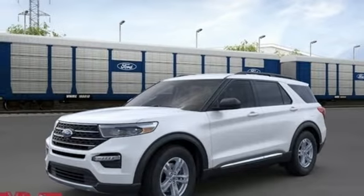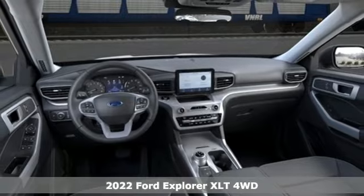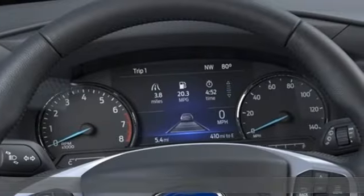Here's a new 2022 Ford Explorer. The adventure starts where the pavement stops in this capable SUV. And it comes with all the amenities you need.